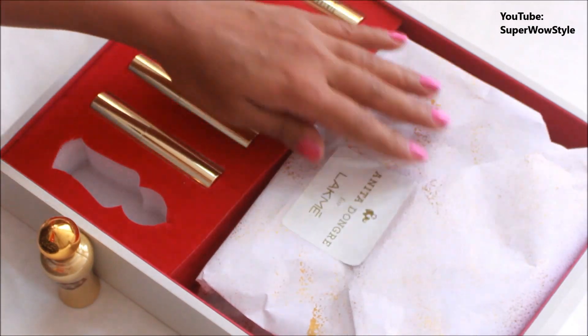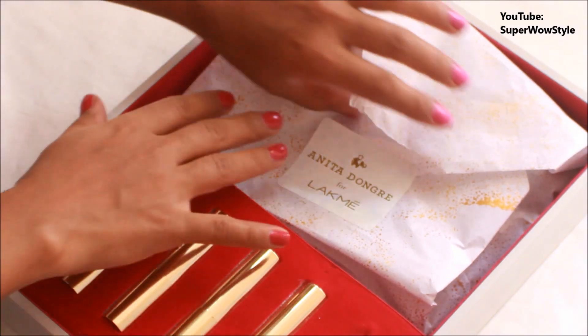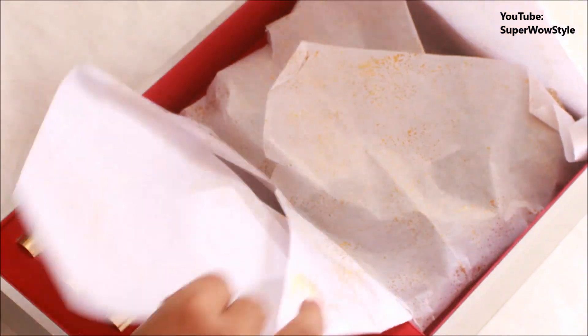I'm curious about what else is in here. Let's actually have a look. They have sent me a scarf — there is a scarf over here. Wow guys, this scarf is so nice and so soft.